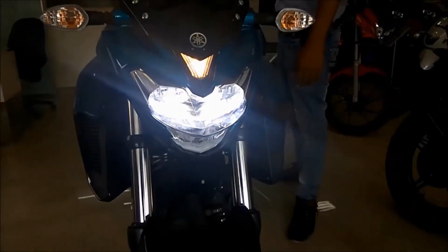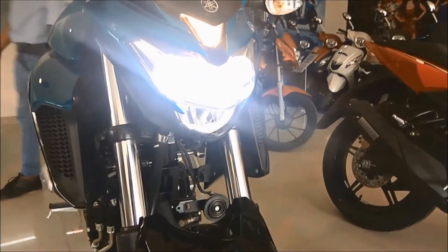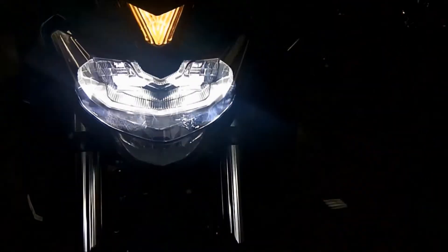It comes with a 3-light LED headlamp. After the KTM Duke 390, the FZ is the second bike in India with an LED headlamp.